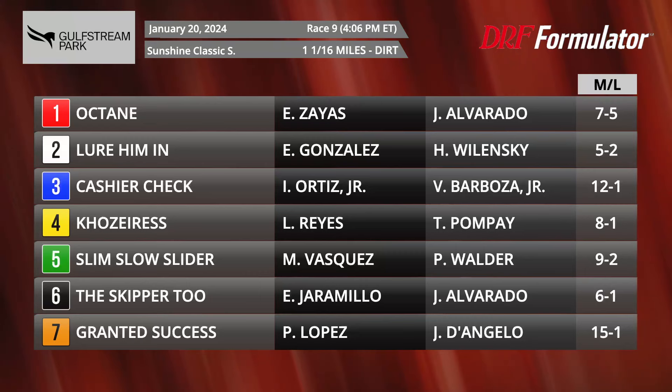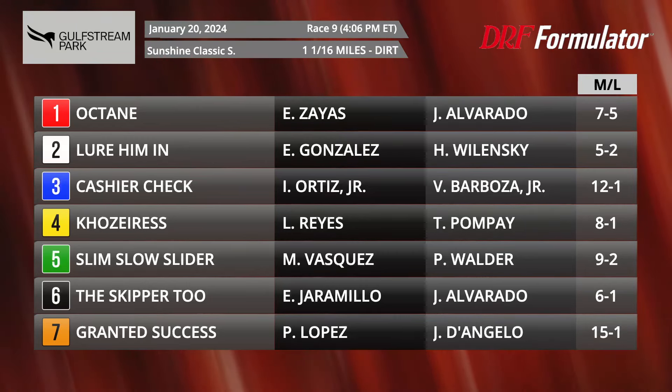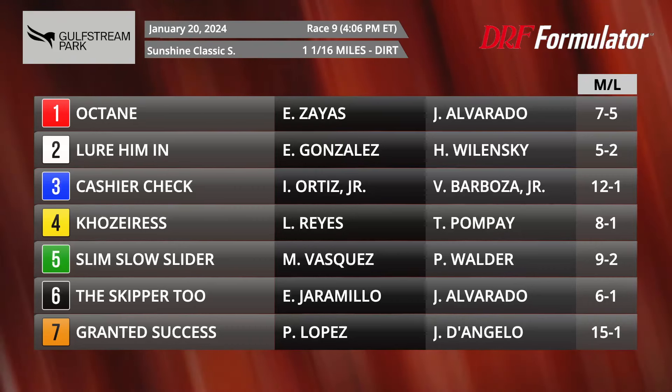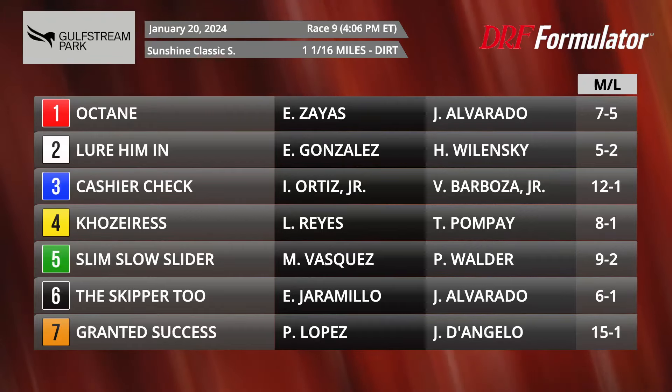He ran just fine in that race — didn't see a huge excuse for him there, but that was a tougher spot than this one. Really good post this time. This horse has speed, has the rail, and should make the lead into the first turn. He seemingly has all the figures as well.